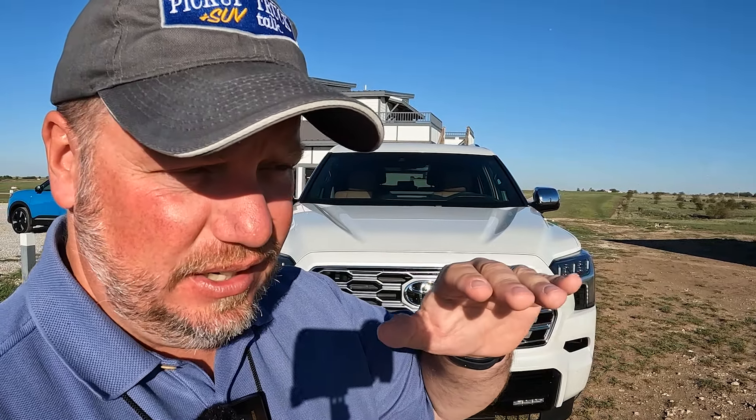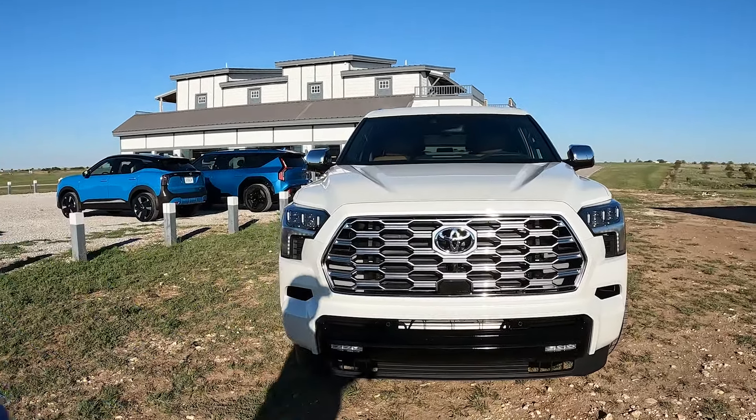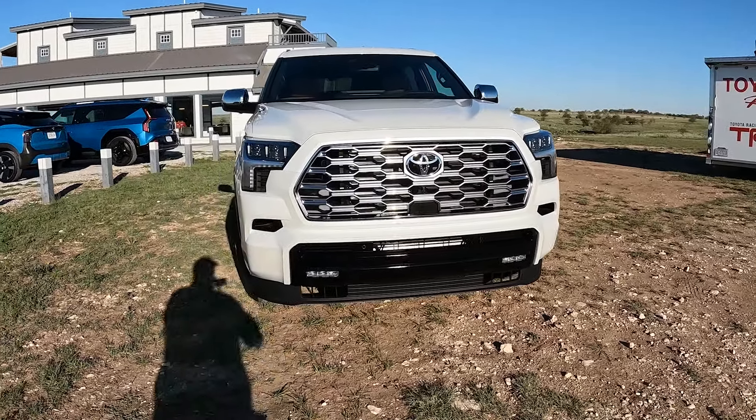Hey, it's Tim — Pickup Truck Plus SUV Talk. Let's talk more about this. It's about a hundred dollars more than the Pro and about three thousand dollars less than the Capstone, so it sits a little above the Pro. The Pro is more off-roading focused; this one is more luxury. But this one also has the TRD off-road package available, so you can do some off-roading with it too.